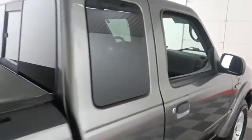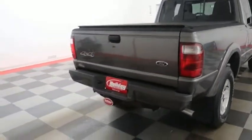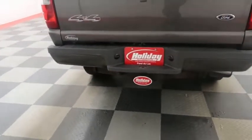Inside you have cloth interior. One more look down the passenger side, then we're gonna swing around to the back end — you have a factory trailer hitch on the back.